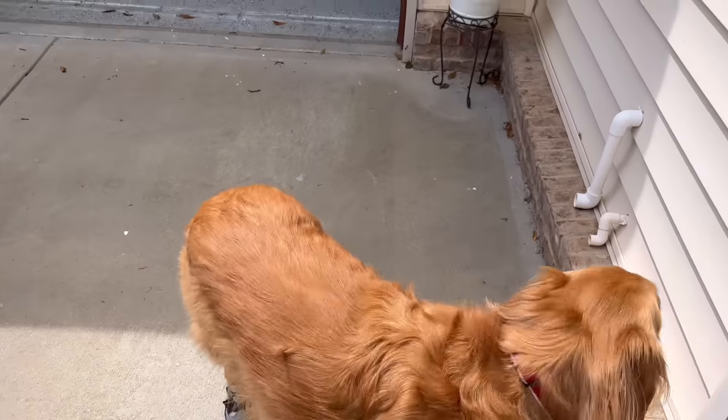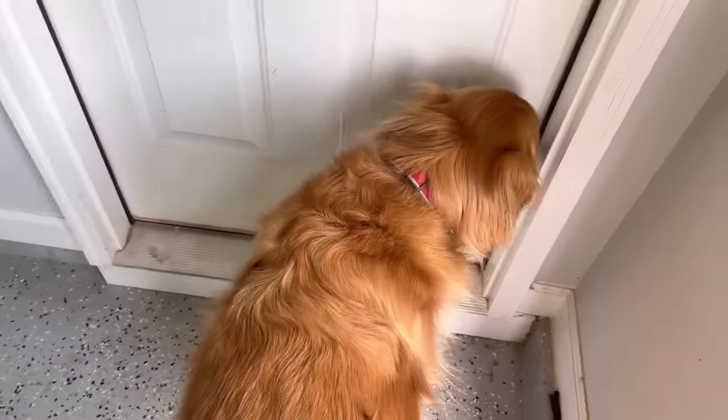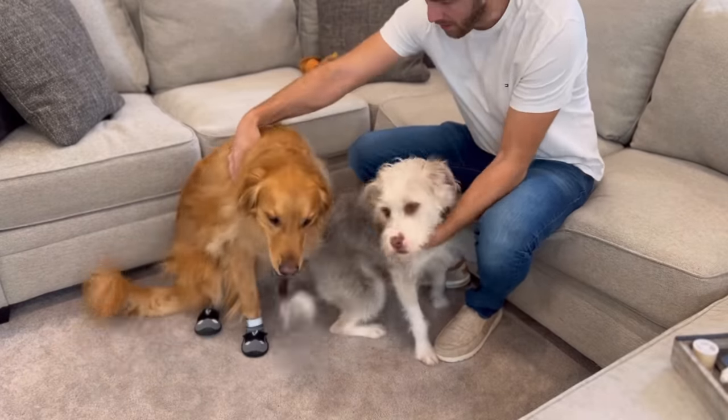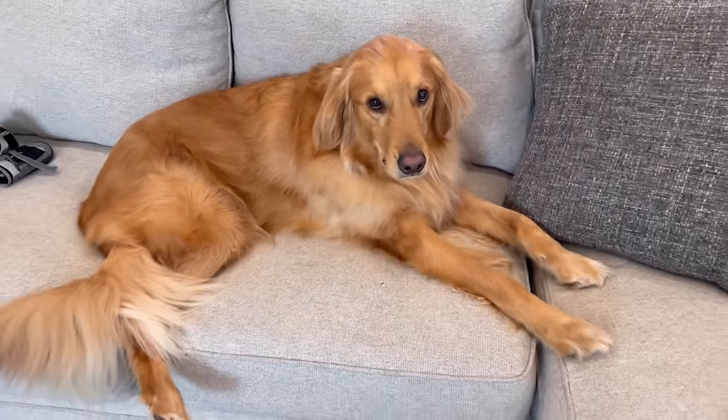We're back home now. We're going to take the shoes off, give him a little break, and then we're going to go back out for round two. We took a little nap and I think we're ready for part two. Are we going to go get a taco? Come on, let's go get a taco.